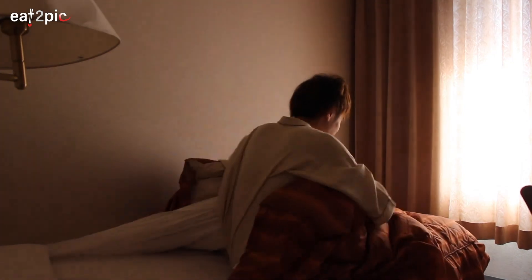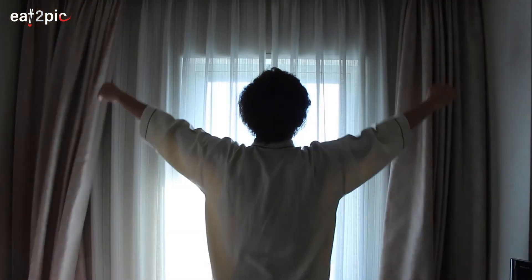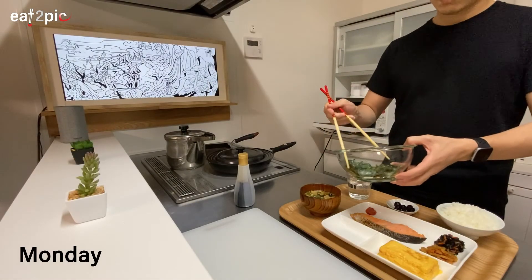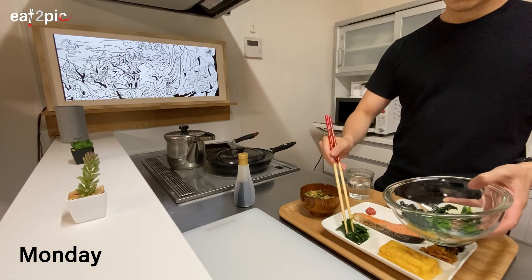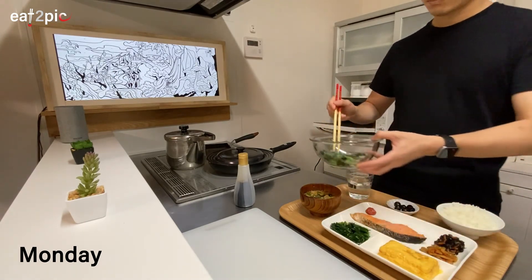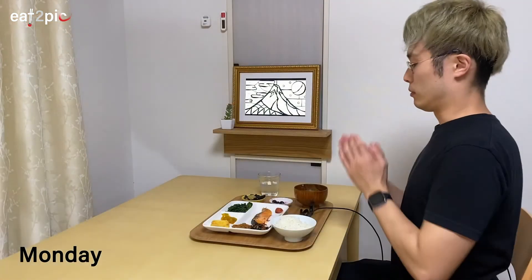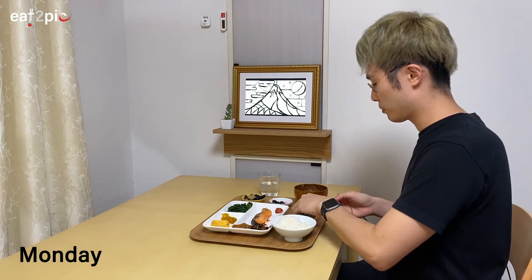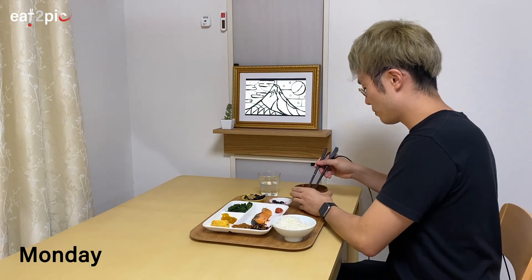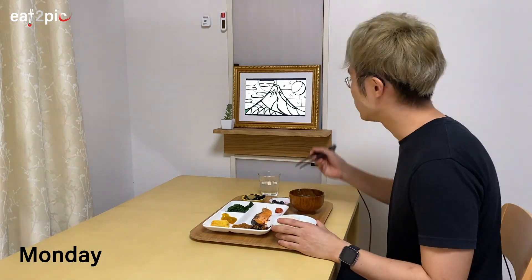Here, let's take a look at a week of the Eat2Pic user.